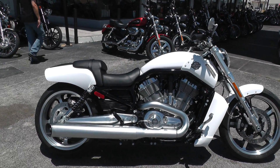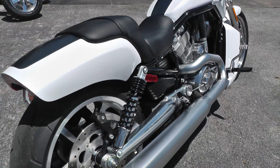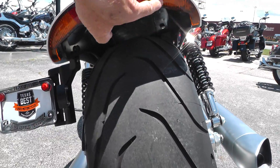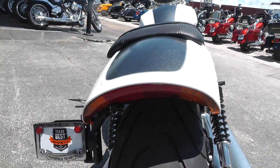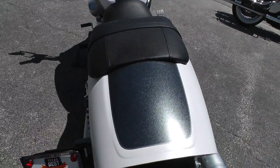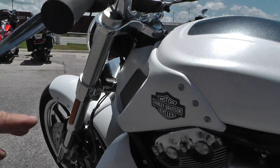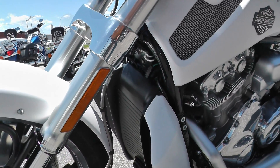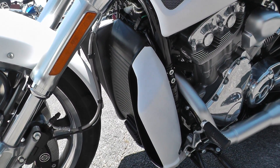Very nice bike. It's a denim white color. Got the factory exhaust on it. Big 240 millimeter rear tire. Got the taillight frenched into the back fender here. Looking nice with a gray stripe down it. Got the cowl here that gives it that real racy look. The 1250cc liquid-cooled V-twin with a five-speed.